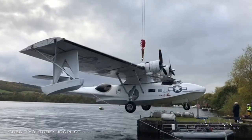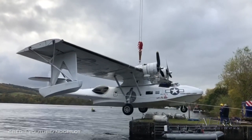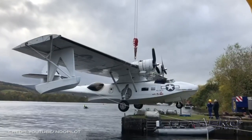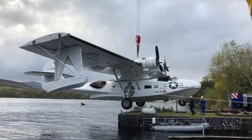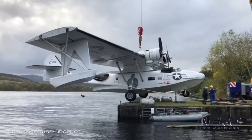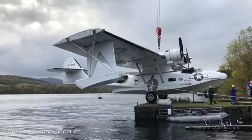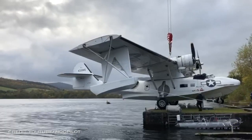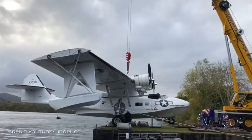RNLI Loch Ness helped secure the aircraft following engine troubles and assisted in towing it to safety. After hopes for a simple fix were dashed, the massive warbird was pulled out of the water by crane and onto dry land, thanks to money raised online. They are now in for an extensive and expensive effort to return her to flying status, since the engine will have to be replaced.